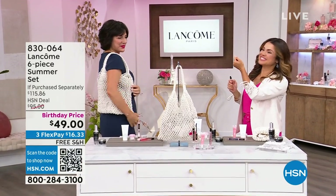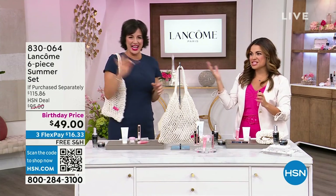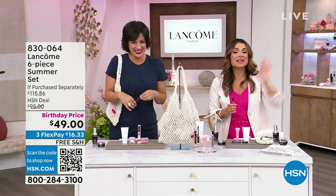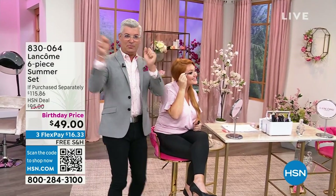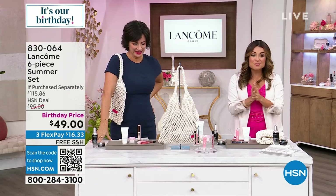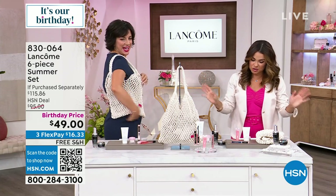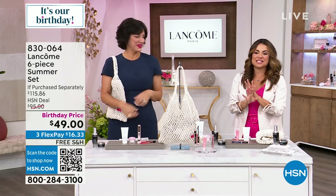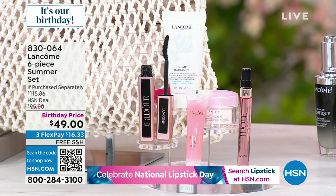Welcome back. Michelle Yarn along with Carolee Chamberlain of Lancome, and Robert Cook, national makeup artist for Lancome, is joining us too. We're going to use Robert's expertise because this kit is incredible — it's called our six-piece summer set. Look at everything you're getting: the tote is adorable, anything crochet is definitely of the moment. In your tote you're receiving the Crème Radiance $13 cleanser, the Hydra Zen Gel Cream Moisturizer at $17, the Idole Eau de Parfum at $31, the Lash Idole Waterproof Mascara for $30, and the famous Juicy Tubes at $24 — everything totaling $115, with our birthday price at $16 and change on FlexPay with free shipping.